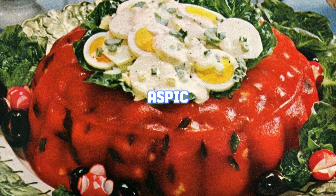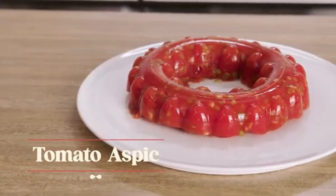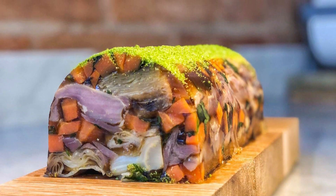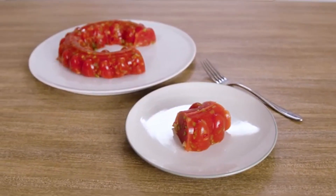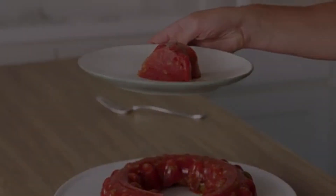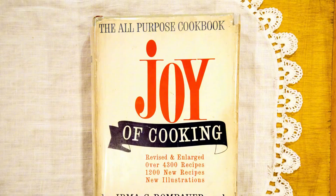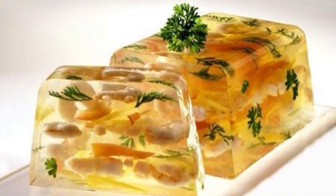In the 70s, a unique and colorful dish called aspic became quite popular in the United States. Aspic is essentially a gelatin mold that encases various ingredients — usually vegetables, meats, or seafood — within a clear savory jelly. This culinary creation wasn't new to the 70s; it has roots dating back to medieval Europe. However, it truly found its stride in American kitchens during this decade. Popular cookbooks like the Betty Crocker Cookbook and The Joy of Cooking featured numerous aspic recipes, and brands like Jell-O even marketed savory gelatin flavors specifically for aspic dishes, capitalizing on the trend.